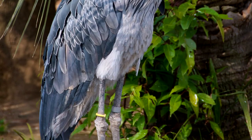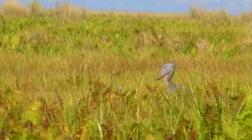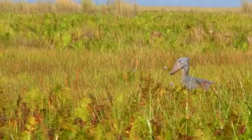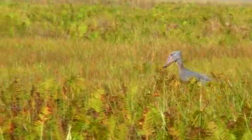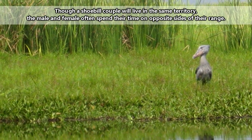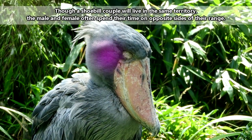Another less than tasteful trick the shoebills perform is pooping on their legs. Just like with their homicidal tendencies, there's a legitimate reason shoebills do this, and it's to help keep cool. Thankfully for the shoebills, they're pretty antisocial and only really get together to mate and raise kids, so it's not like anyone is going to notice anyway.